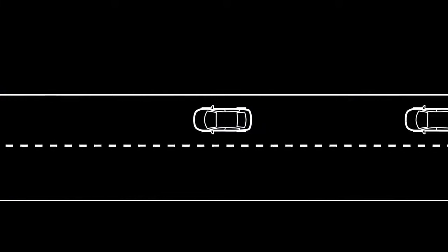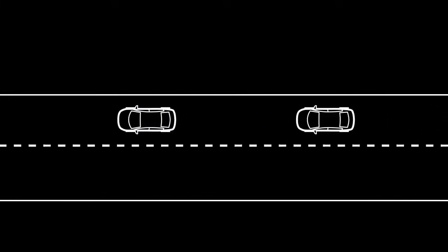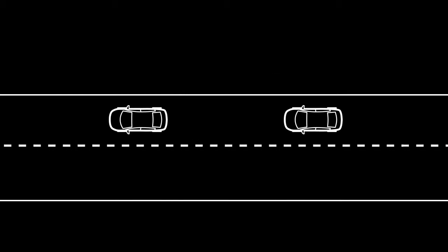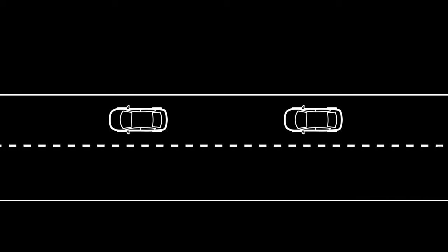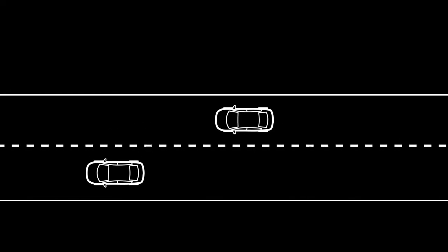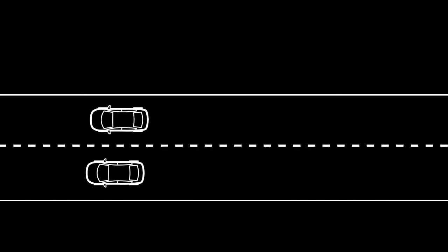In the vehicle-to-vehicle distance control mode, the intelligent cruise control automatically maintains a selected distance from the vehicle traveling in front of you. If the vehicle in front is traveling slower than your set speed, the ICC will automatically match that vehicle's speed. Once the road ahead clears, the ICC will resume your set speed automatically.